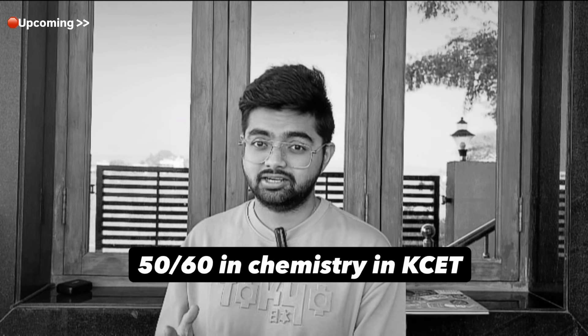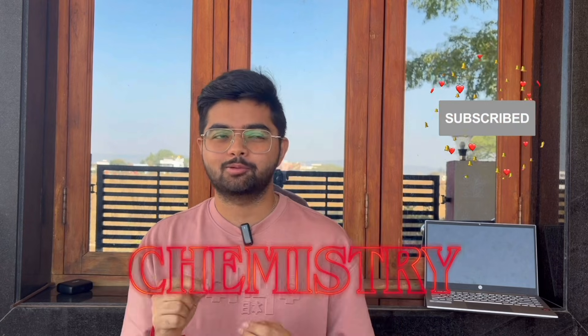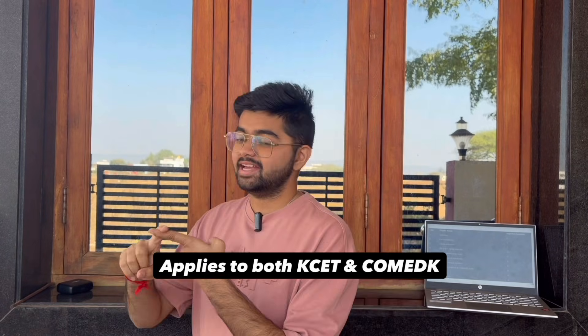I myself got 50 marks in the KCET out of 60, so I'm giving you exactly the high-weightage chapters which I followed and you can easily score more than 40. In this video we're going to talk about the important chapters of chemistry, and by studying these chapters you can easily get more than 46 marks. The best part — it applies to both KCET and also CometK, so you can score better in both exams.